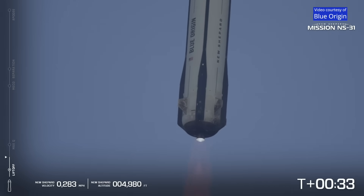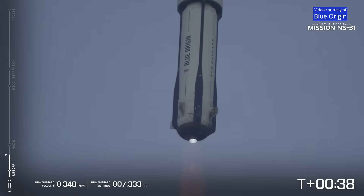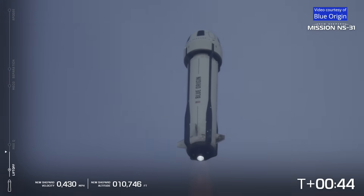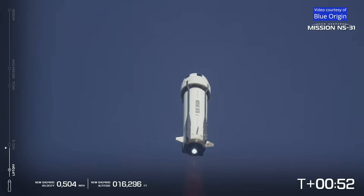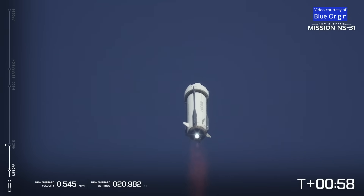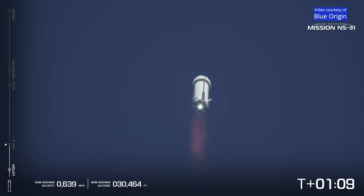Flight. 6,000 feet climbing. Throttle down for Q limiting. Engine response looks good. Max Q, maximum dynamic pressure. Mach 1, vehicle is supersonic.